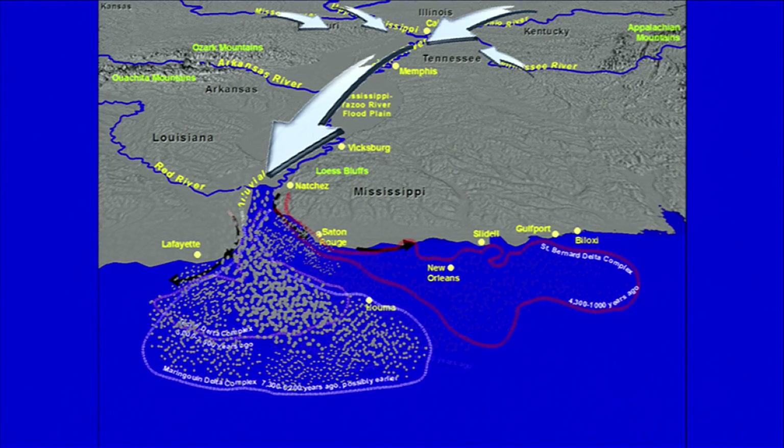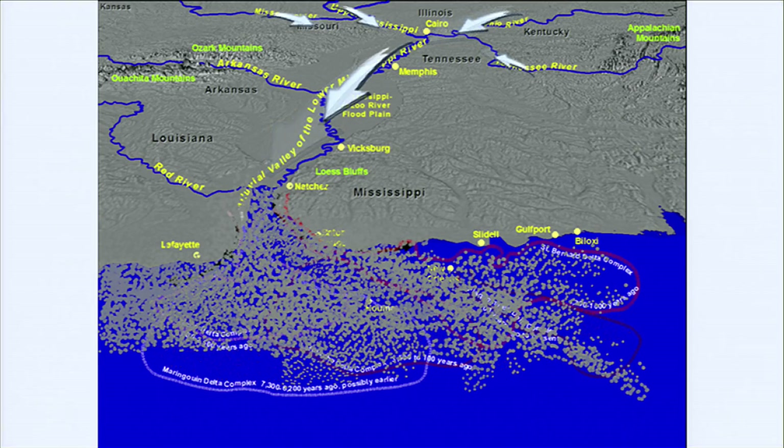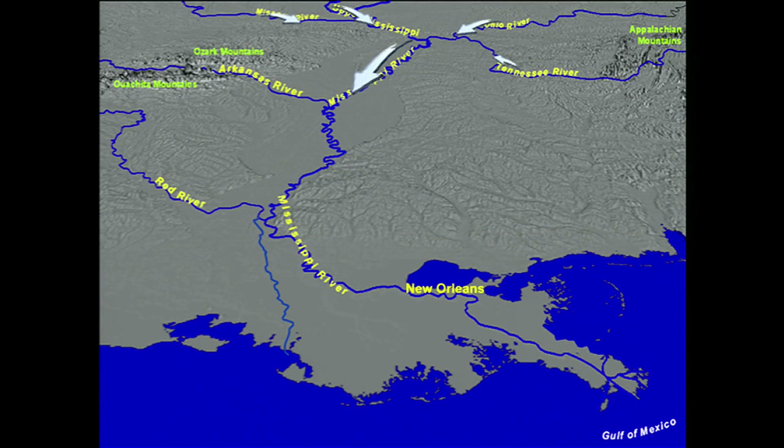The sediment gets deposited in a series of deltaic lobes, and in a period of only 7,000 years, the Mississippi Delta plain rises from the Gulf of Mexico by the forces of an uncontrolled river, moving back and forth, creating land.